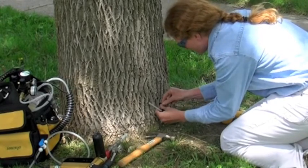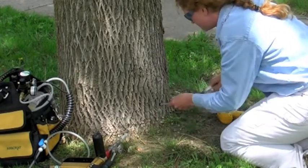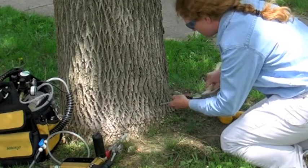She's inserting the plug into the tree right now. This serves as a way to hold the product into the tree, but it also protects against any diseases or pests coming into the tree.